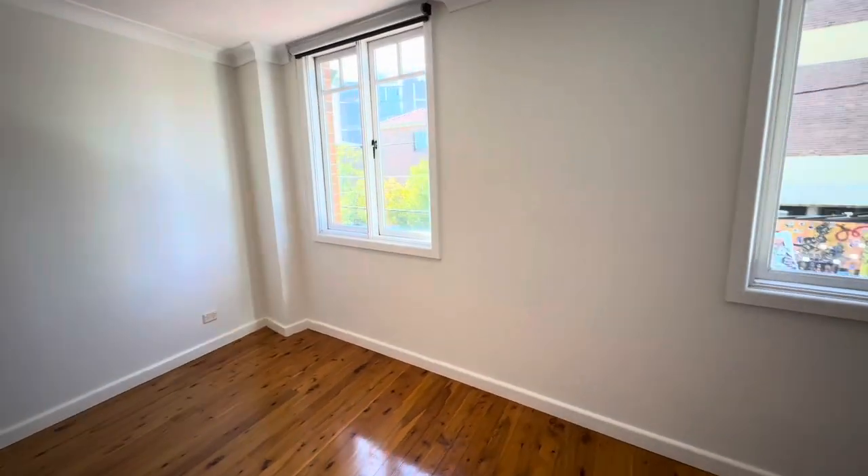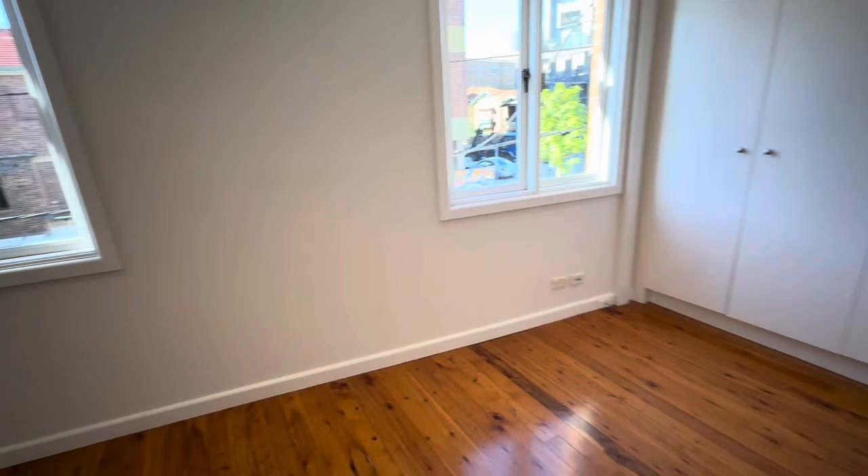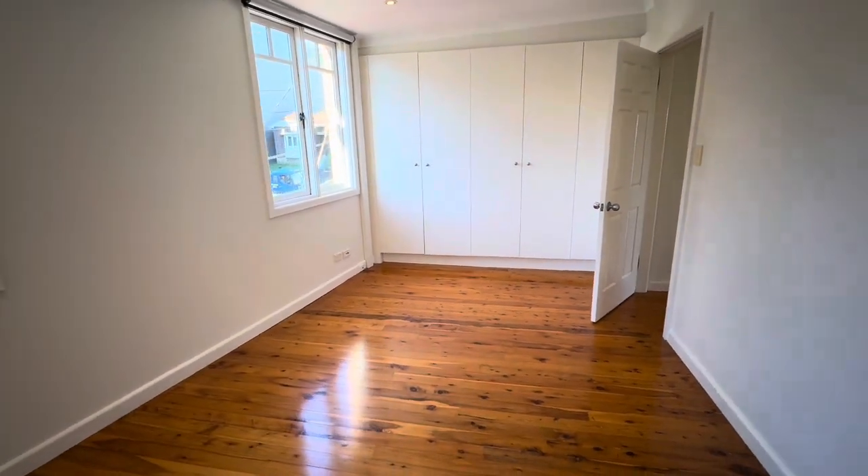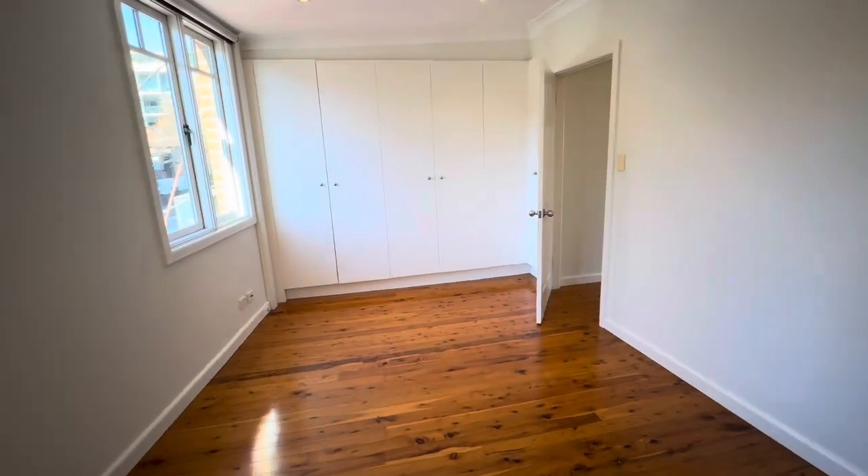This is the master bedroom. It's quite deceiving — it's very, very large. It can easily fit a king-size bed and other bedroom furniture. It comes with built-ins and floorboards throughout.